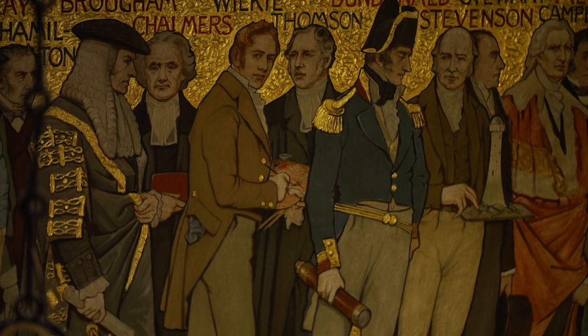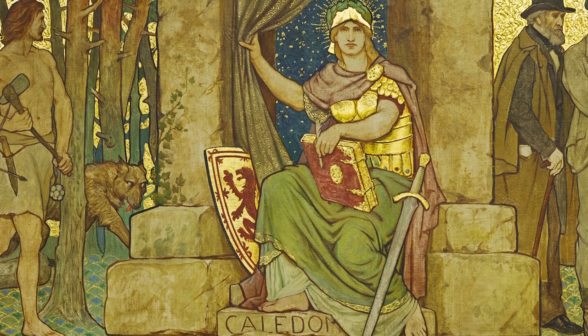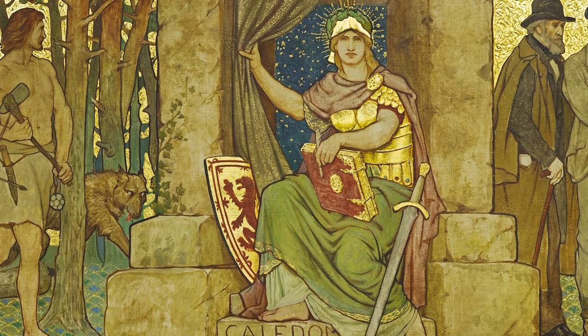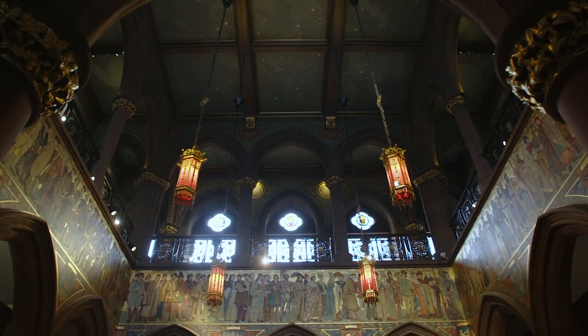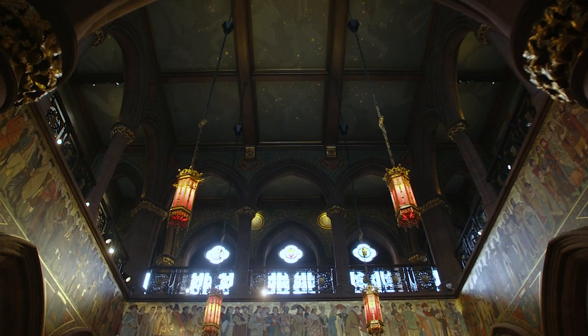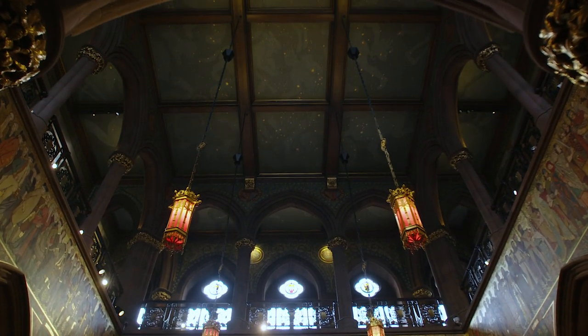At the centre of the frieze is a figure of Caledonia, the representation of Scotland. She's pulling back a curtain to reveal a starry sky, and that is a direct connection with our ceiling, which is a representation of the night sky in the Northern Hemisphere.